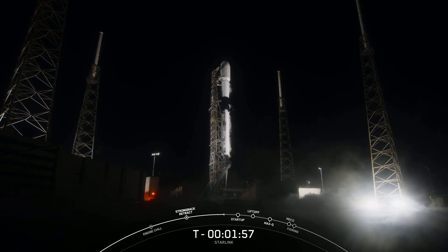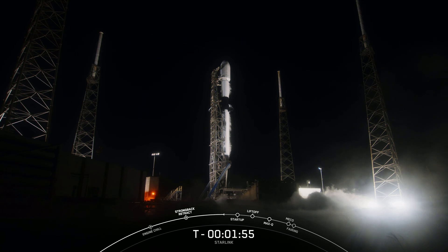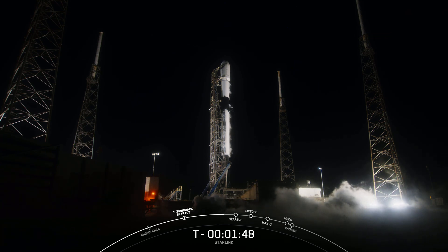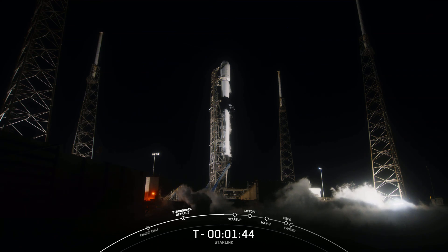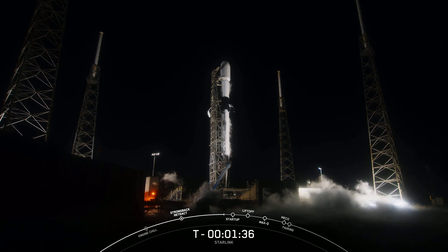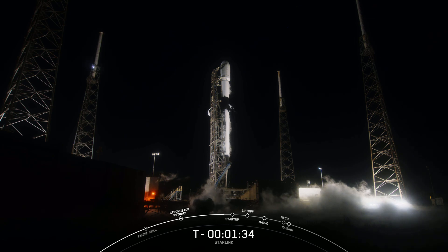Really gorgeous views of our rocket on the launch pad tonight. The booster, or the first stage of the rocket that you see on screen — Falcon 9 is now fully loaded with 1 million pounds of fuel and liquid oxygen.